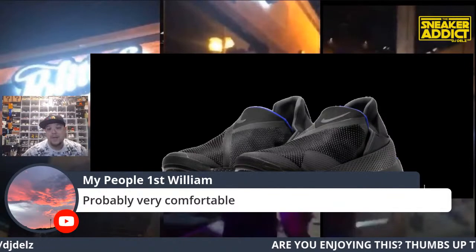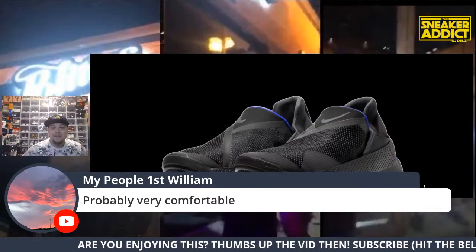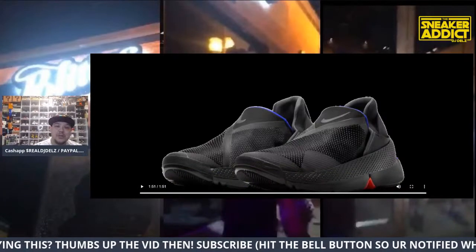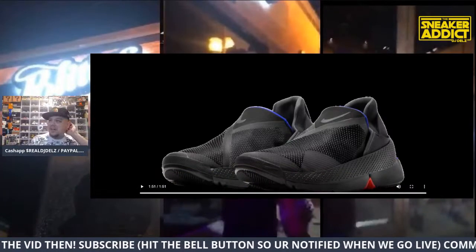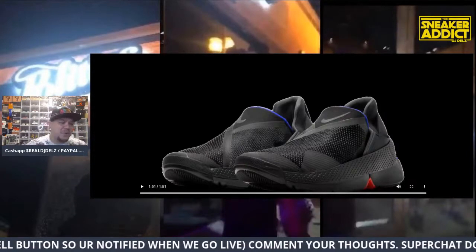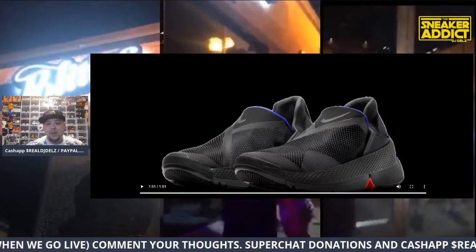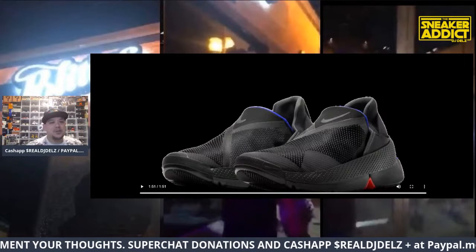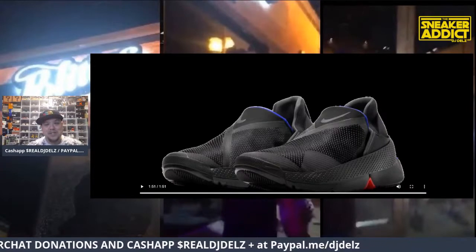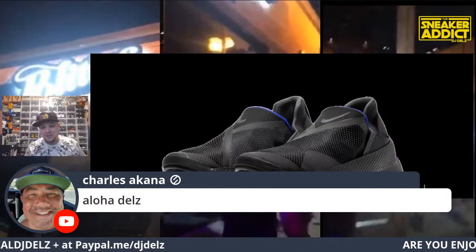Probably very comfortable. This is a quick on-the-go shoe — good for people with a really busy life. The young 15-16 year old, I don't think they're going to want this shoe — they may think it's dope. But if we see Travis Scott or LeBron James wearing one of these, it's going to fly up — rocket style, shoot up to the moon.